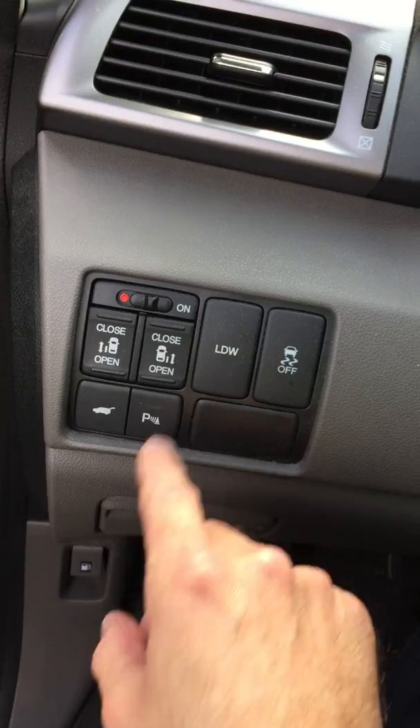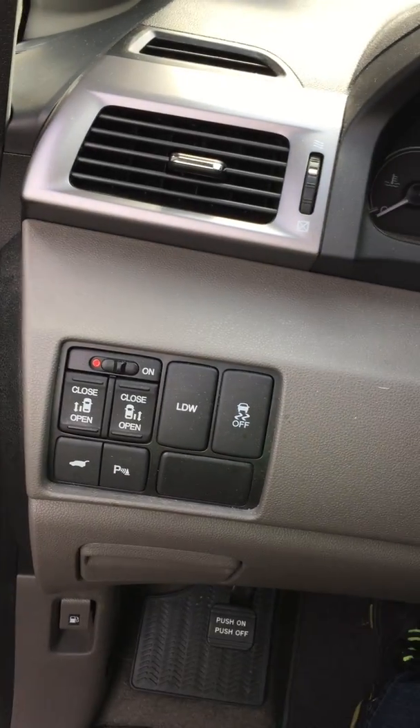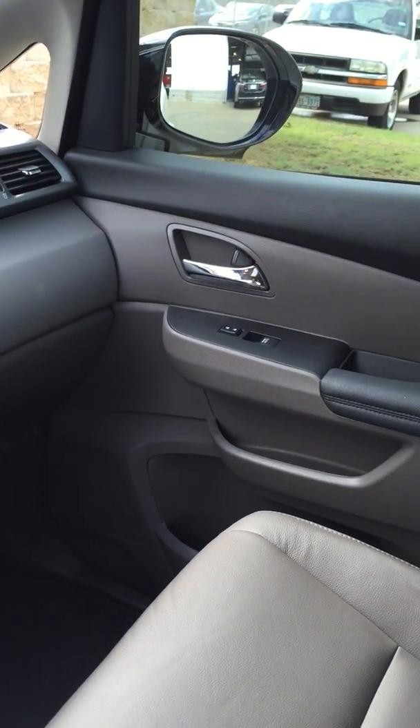They also have a feature called Lane Departure Warning — that's going to let you know if you're starting to swerve out of the lanes, it'll alert you. And parking aid, which is going to beep at you when you get too close. Being the Touring Edition, it's going to have a camera built into the passenger side mirror over there. It's going to show your blind spot — pretty much everything to the right side of your car.